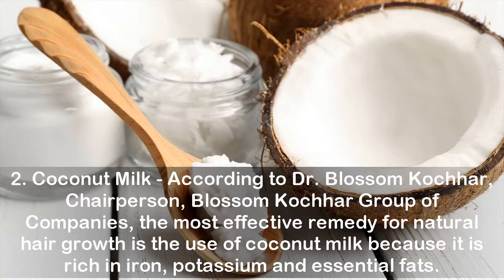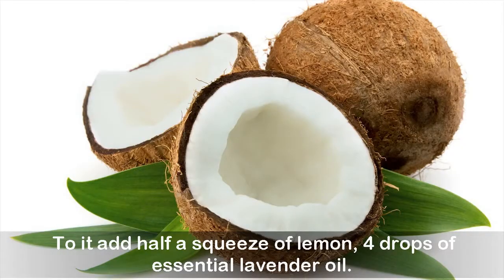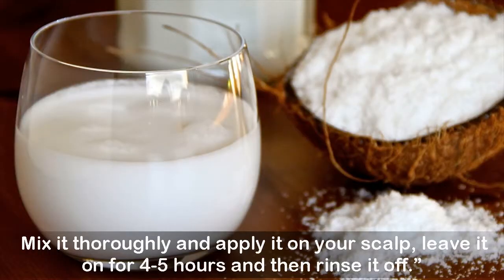Two: Coconut milk. According to Dr. Blossom Kochhar, chairperson of the Blossom Kochhar Group of Companies, the most effective remedy for natural hair growth is the use of coconut milk because it is rich in iron, potassium, and essential fats. Take coconut milk from a fresh coconut — do not purchase it. Add half a squeeze of lemon and four drops of essential lavender oil, mix it thoroughly, and apply it on your scalp. Leave it on for four to five hours and then rinse it off.